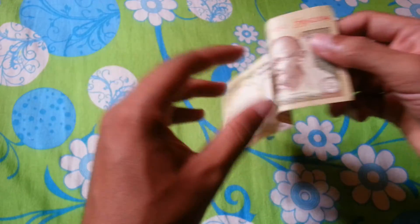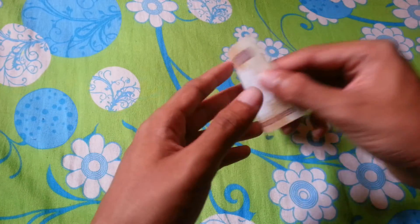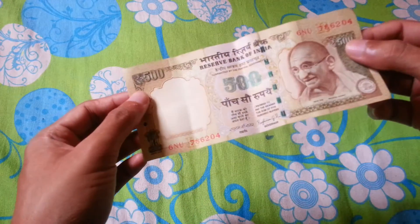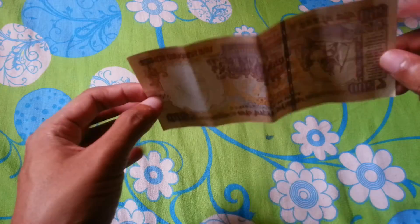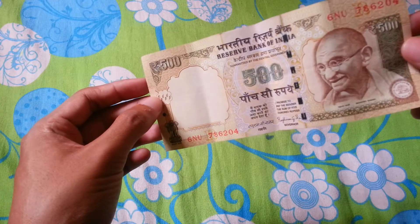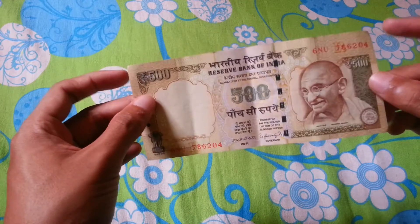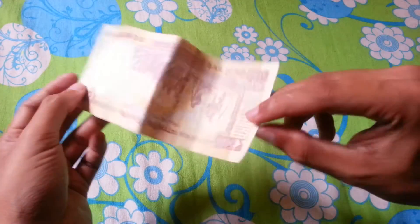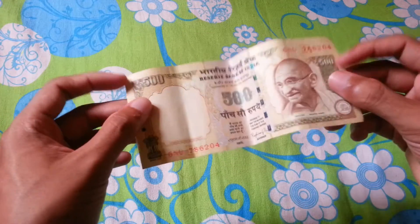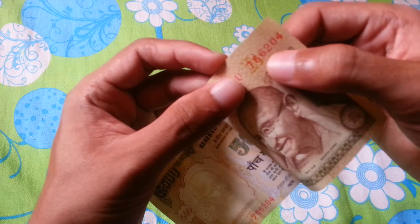I found this lucky, so I thought to share this video. The note is in good condition — you can see it hasn't been torn anywhere. It's a 500 rupees note and the condition is really good, only because of this serial number 786 printed here.